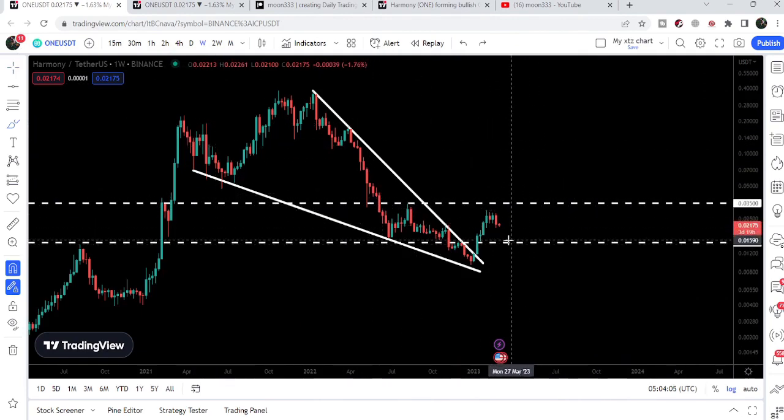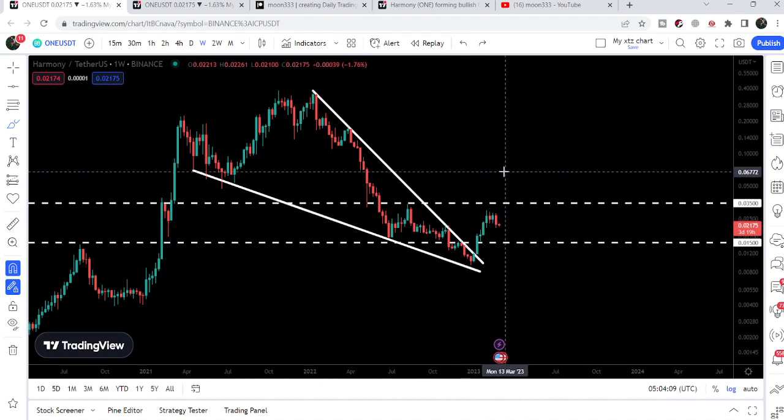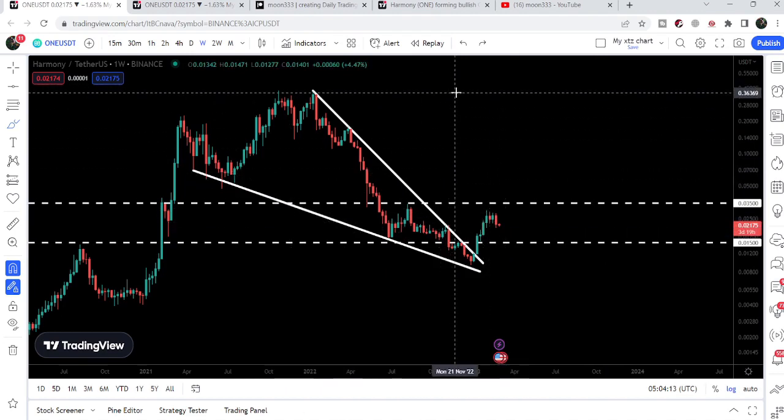If we take a look at the final target for this huge falling wedge pattern — since we have already broken out this wedge — sooner or later the price line can hit the target at the top of the wedge, which is approximately 35 to 40 cents. This was the update so far, and I hope you have liked the analysis.